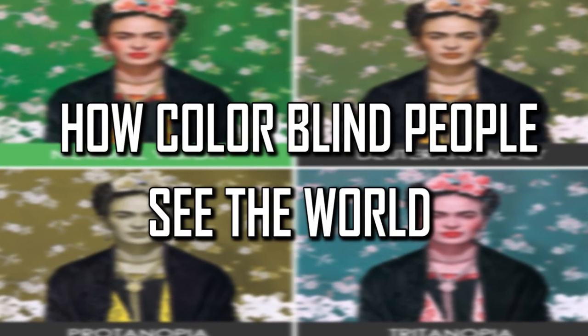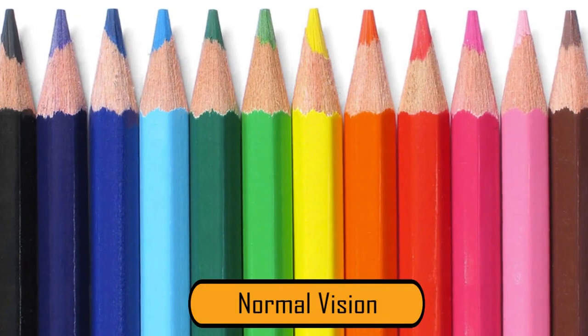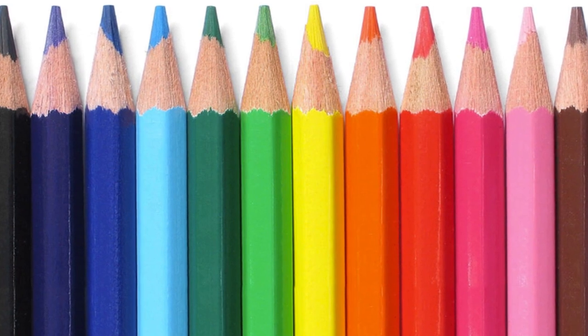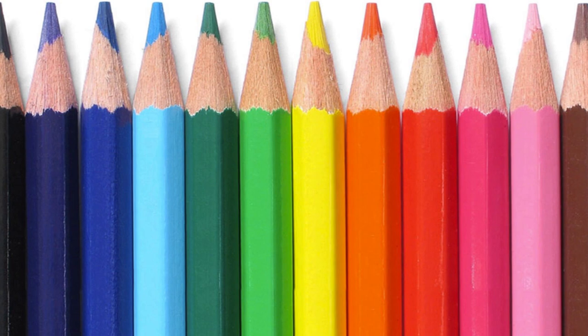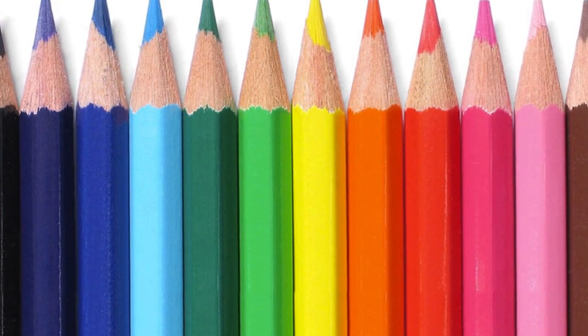Facts Verse presents: How Colorblind People See the World. When a person has normal color vision, they can see colors the way they are. The colors look lighter and brighter to a person with normal color vision than to a person who has a color vision impairment.